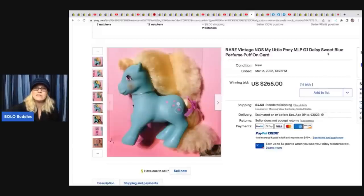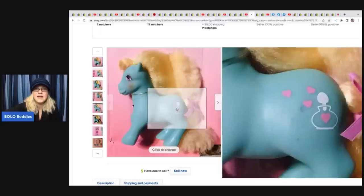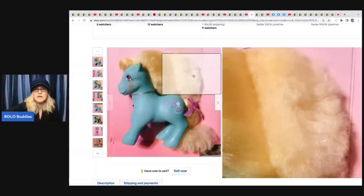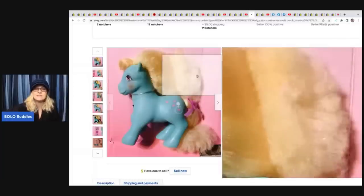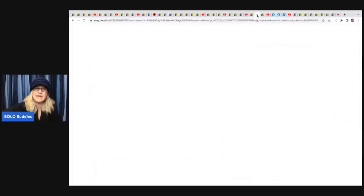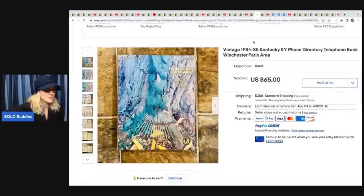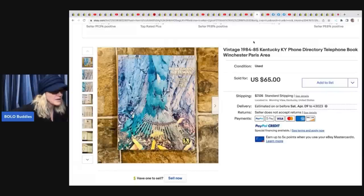This My Little Pony has different, more textured hair rather than the usual shiny smooth kind - it's noticeably different. She also sold a Kentucky phone directory. Phone directories can be big money - Noelle Farm Girl Scavenger has sold some in the hundreds. This one's from the '80s so not as old; she got it at a junk store for $5 and took a best offer of $49 plus shipping.